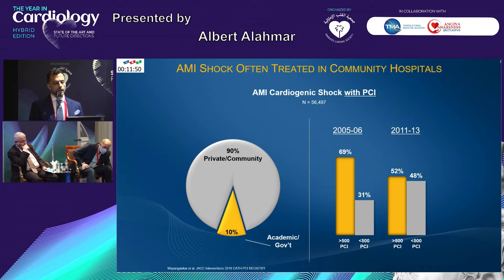Acute MI with shock — this is a US national database. These patients are primarily treated in community hospitals, not in academic or government hospitals. I would like to emphasize that in the UAE it's the opposite — patients are likely treated in academic government hospitals where high volume allows care for these very high risk patients, and ambulance services are directing most acute MI patients towards government academic hospitals. The data shows that outcomes in high-volume academic centers are always better than in low-volume, small institutions.